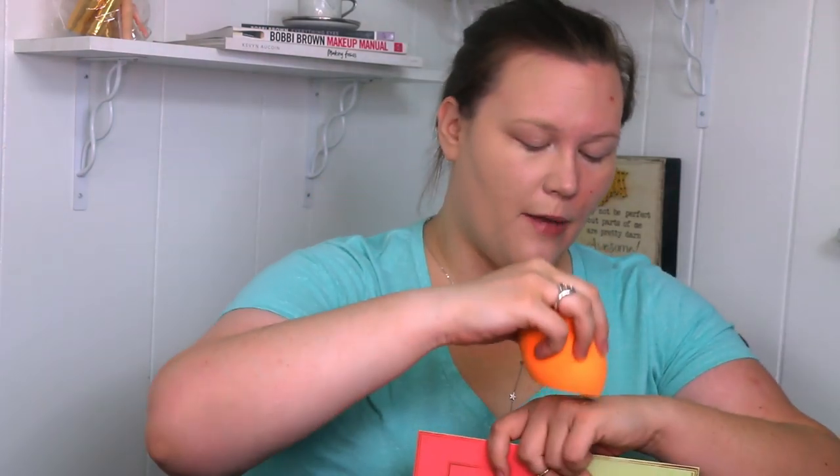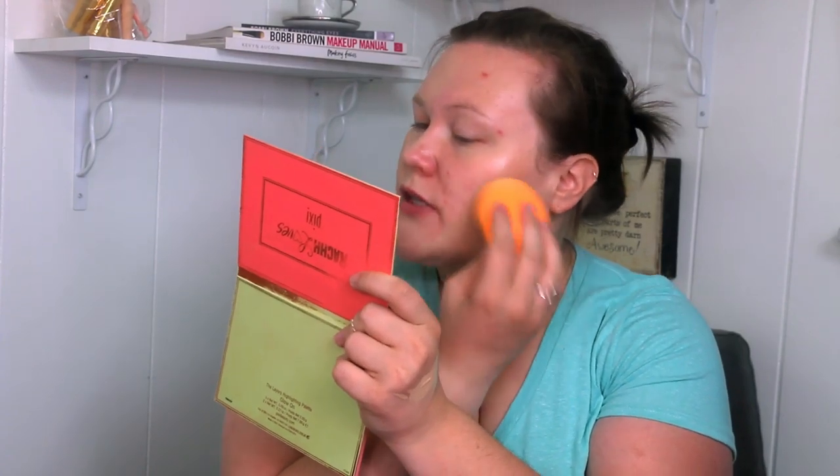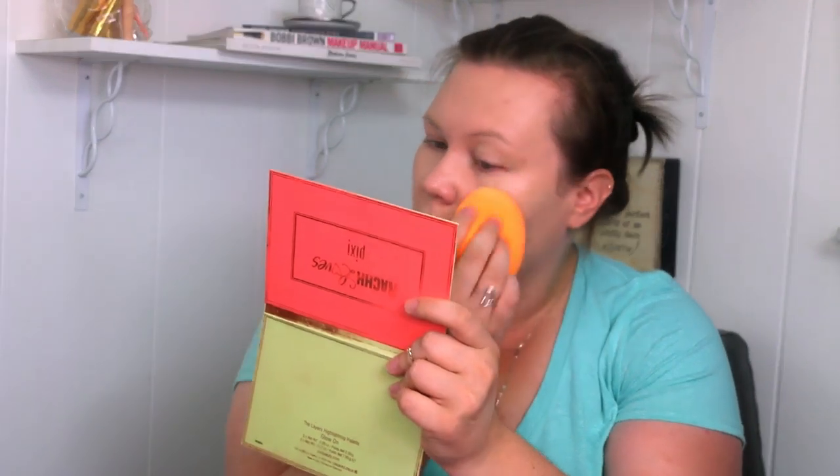On the other side I'm just going to grab my Real Techniques face and body sponge and apply that to the other side. If you're new here, the Fenty sponge is literally one of my favorite sponges of all time. The only reason I'm not using it is because I can't find it — it's a tragedy. I put out an APB. But it is amazing, just so you guys know.